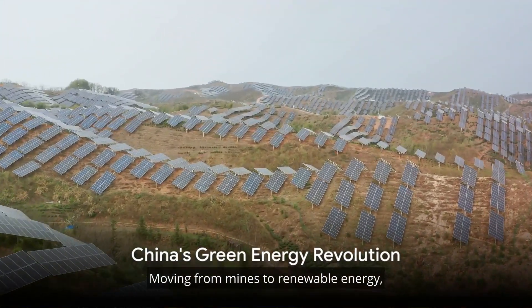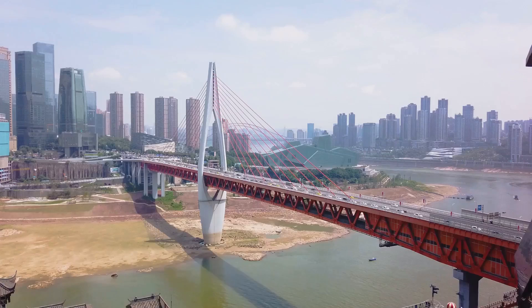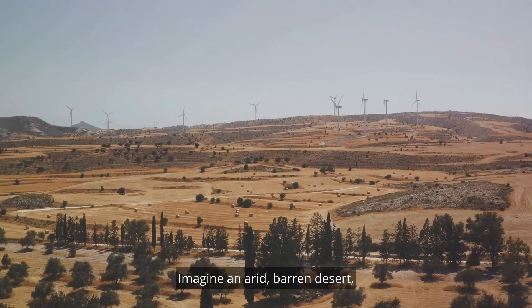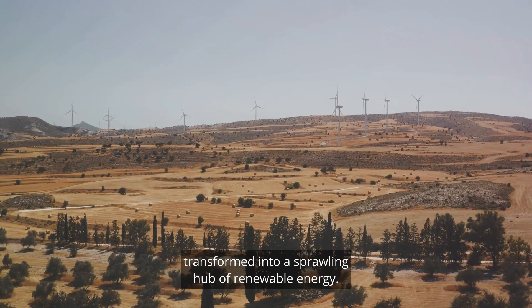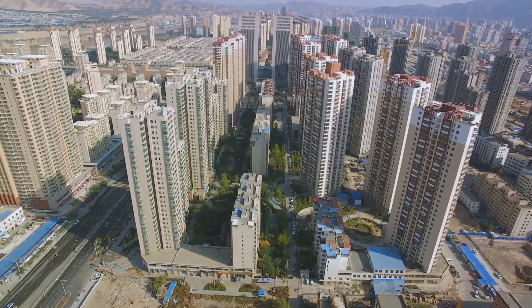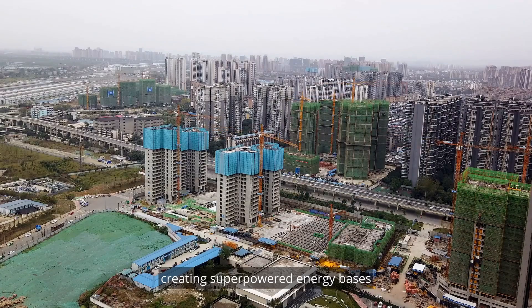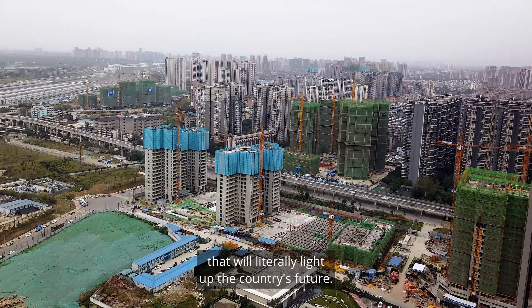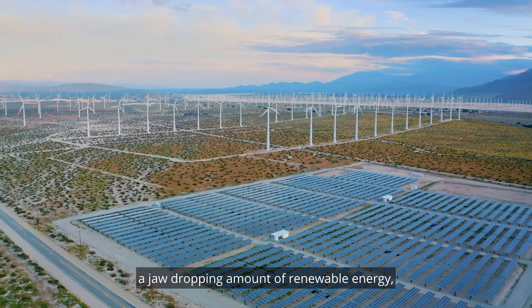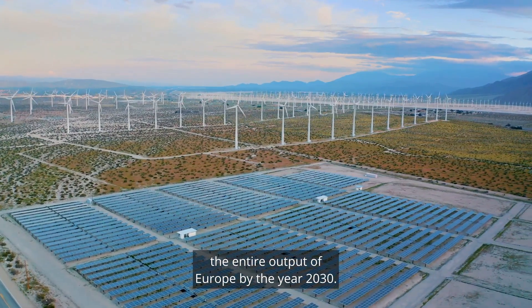Moving from mines to renewable energy, China is set to transform its vast deserts into a powerhouse of green energy. Imagine an arid, barren desert transformed into a sprawling hub of renewable energy — this is the vision China holds for its northern territories. China's master plan is to install wind turbines and solar panels across the landscape, creating super-powered energy bases that could generate as much renewable energy as the entire output of Europe by the year 2030.